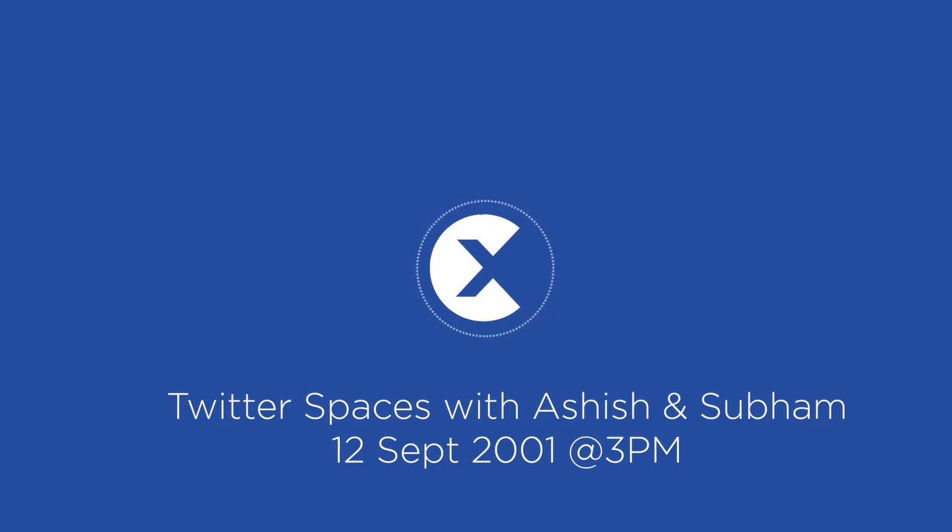Aniket thanks the hosts. Next participant Rahul is called but appears unavailable, so Arpit is invited to go next.